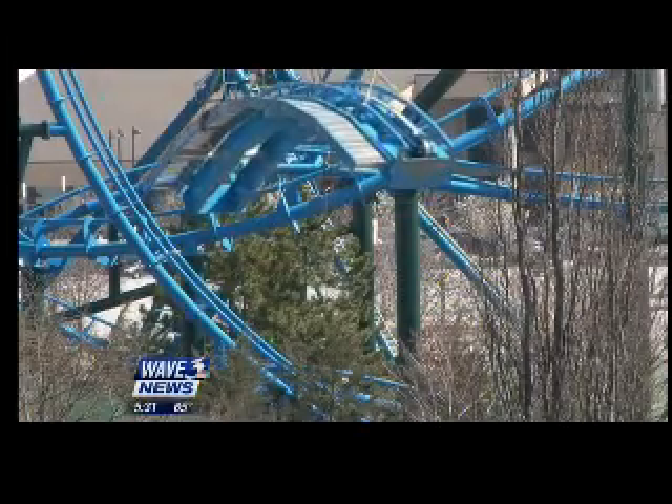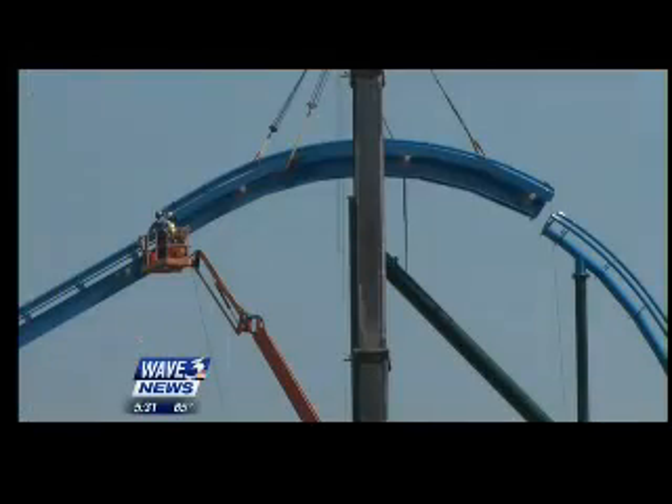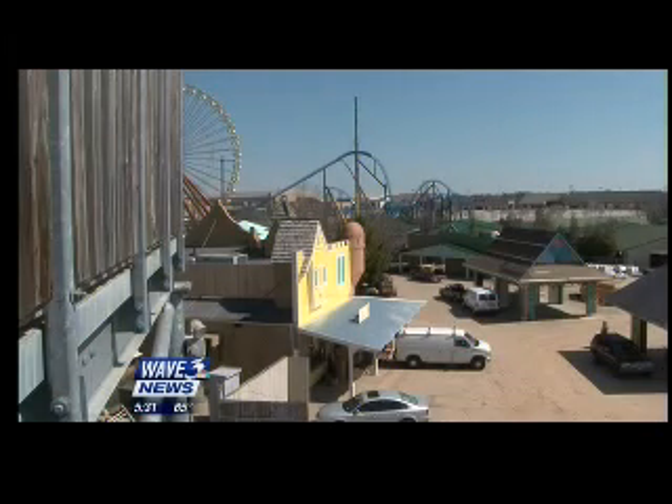Wednesday, the crew's progress reached a key milestone, appropriately titled The Crowning — installing the final section of track for the revitalized amusement park's newest coaster in 17 years. That's Lightning Run.